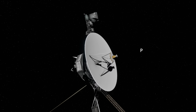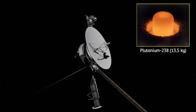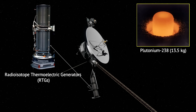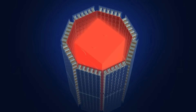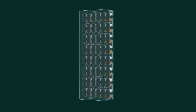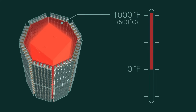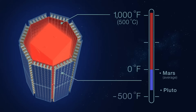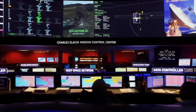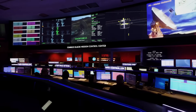At launch, each space probe carried approximately 13.5 kilograms of plutonium-238 within their radioisotope thermoelectric generators, or RTGs. RTGs produce electricity by converting the heat from decaying plutonium into power using a thermocouple. However, as the plutonium decays, its power output is reduced, and both probes lose about 4 watts of power each year.